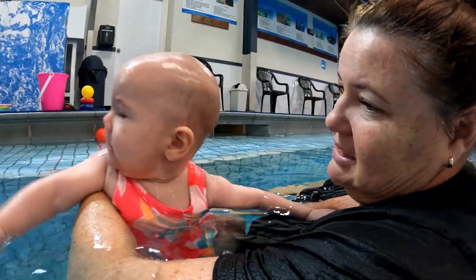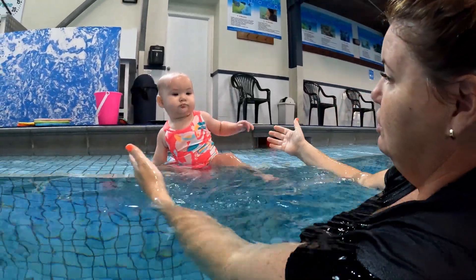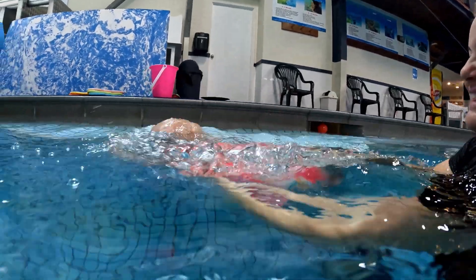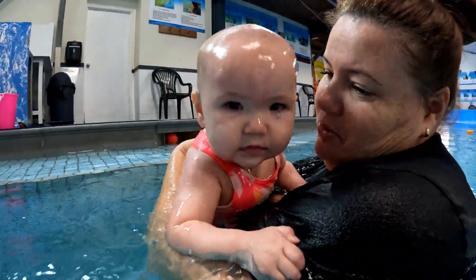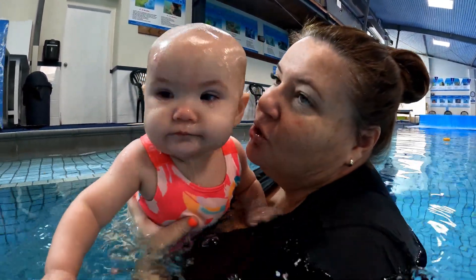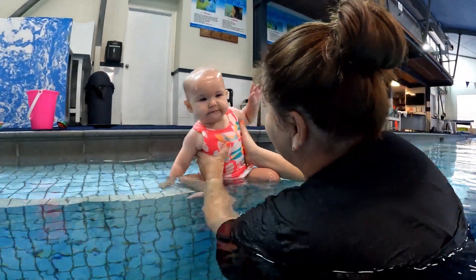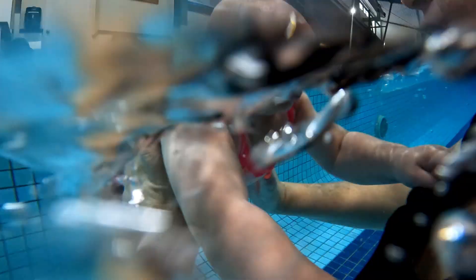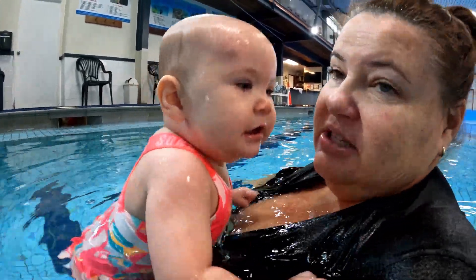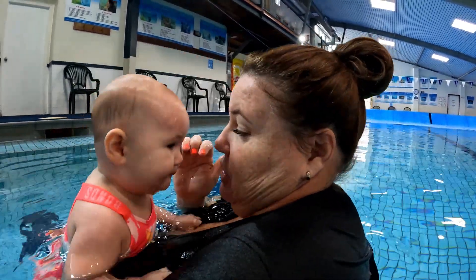Toys or colored objects can be used to entice the baby to self-submerge or push to the parent or teacher. In initial independent submersions, you may observe the baby overbalance or even push sideways, but with practice and good guidance from the parent or teacher, the baby will soon be enjoying their independent submersions. All these attempts at self-submersions should be progressive as you skill build and the baby loves their learn-to-swim experience.